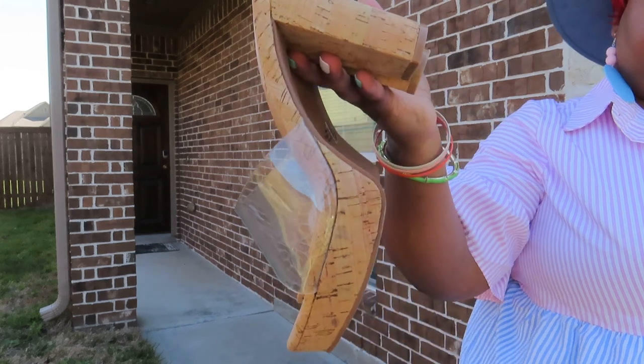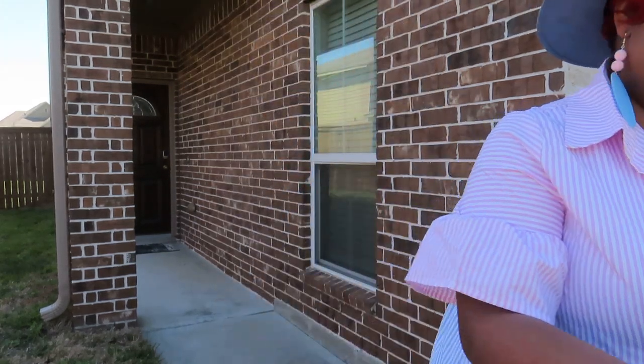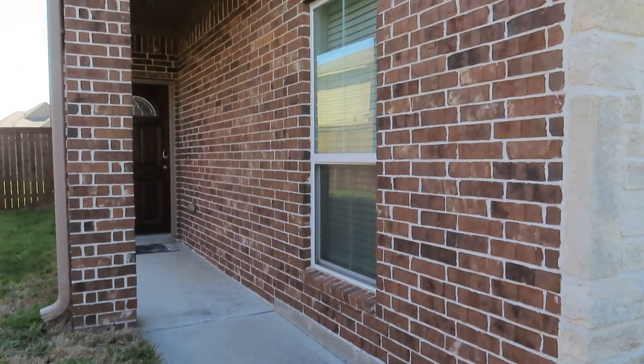The shoes are from Torrid — these cute little platform slide shoes. Very comfortable, you can't get no better than that honey.